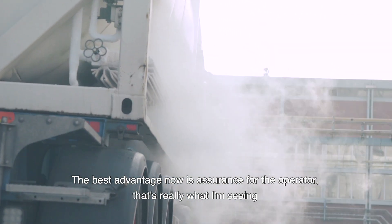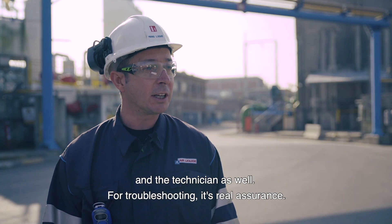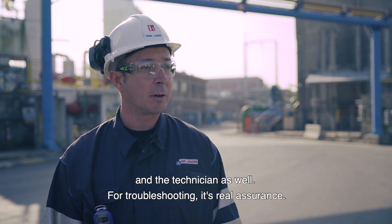Le meilleur avantage aujourd'hui, c'est vraiment l'assurance pour l'opérateur et le technicien aussi. En cas de dépannage, c'est vraiment l'assurance. Pourquoi avec Air Liquide ? C'est parce que Yokogawa et Air Liquide ont un partenariat de long terme pour travailler ensemble. Et Air Liquide est un peu comme un parcours pour Yokogawa pour développer de nouvelles solutions.